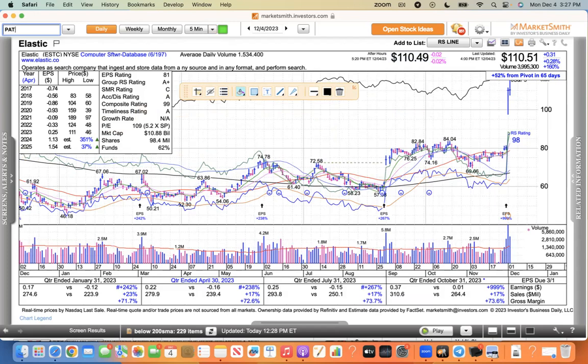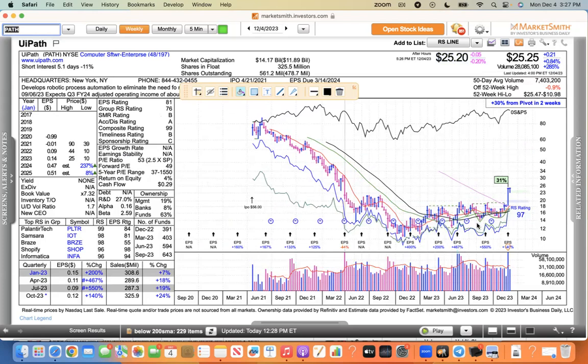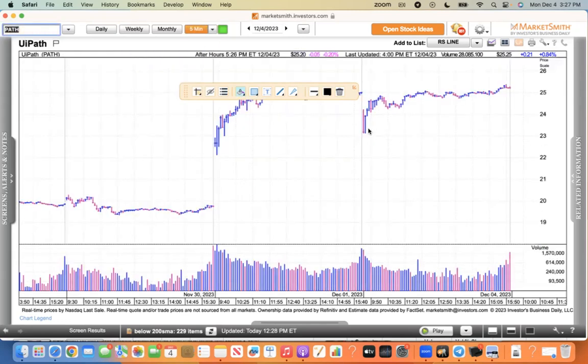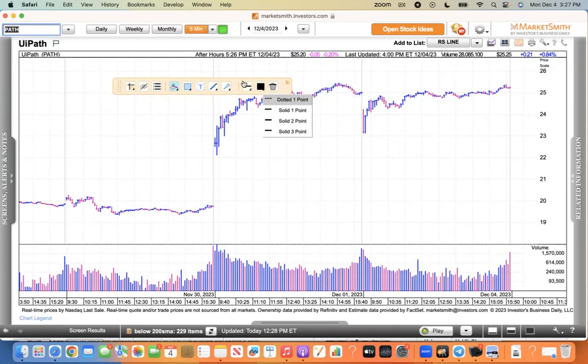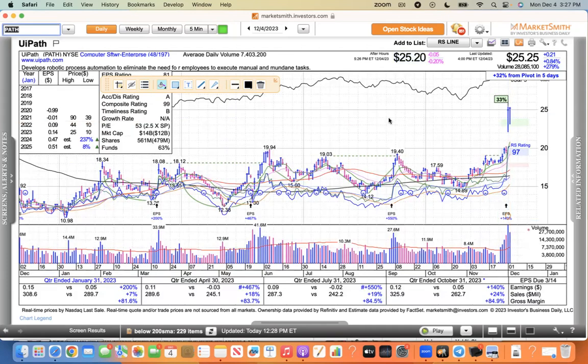The other one is PATH — UiPath — which was actually up today. Had a nice day — 21 cents, still an inside day. That's what you kind of want to see, a quiet day. I like the weekly — you can see the long consolidation, then a double-bottom base and a cup-shaped pattern that finally broke out last week. Today was just a quiet day with some profit taking at the beginning, and closed near the high of the daily range — 93% of the daily range. That's a nice day for PATH.